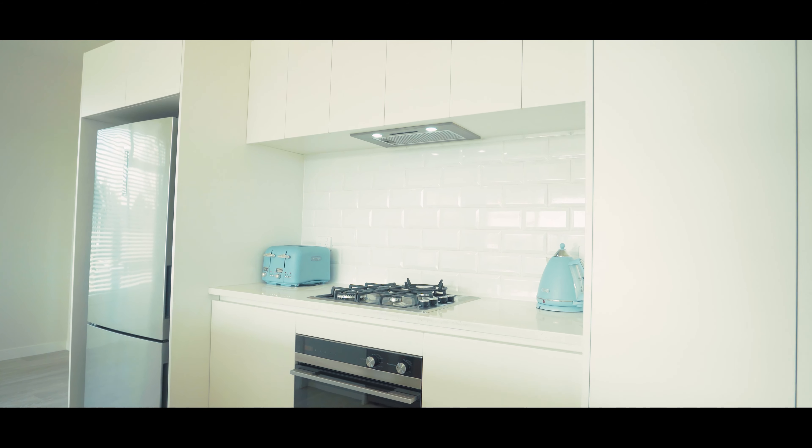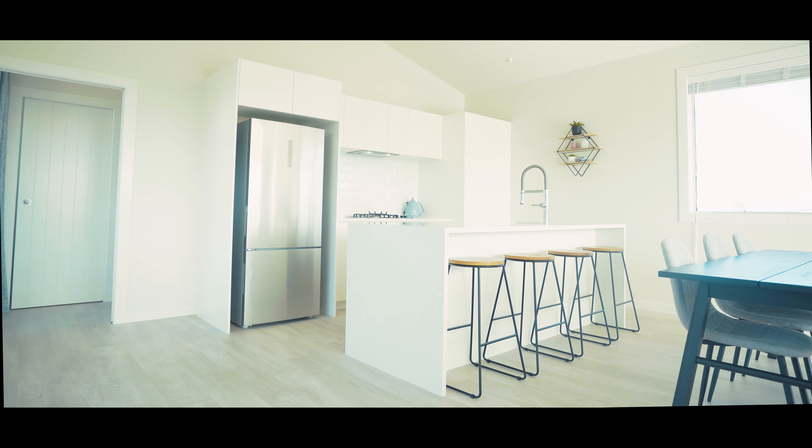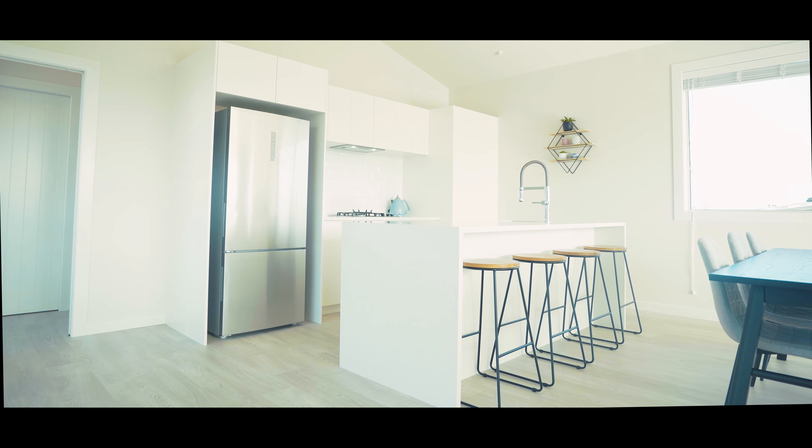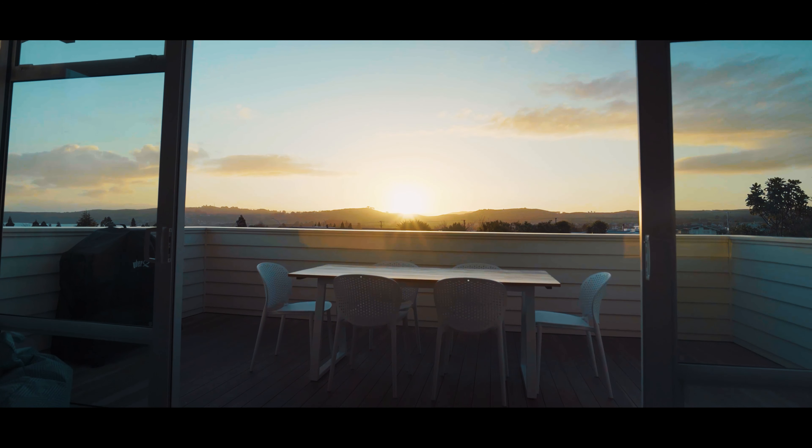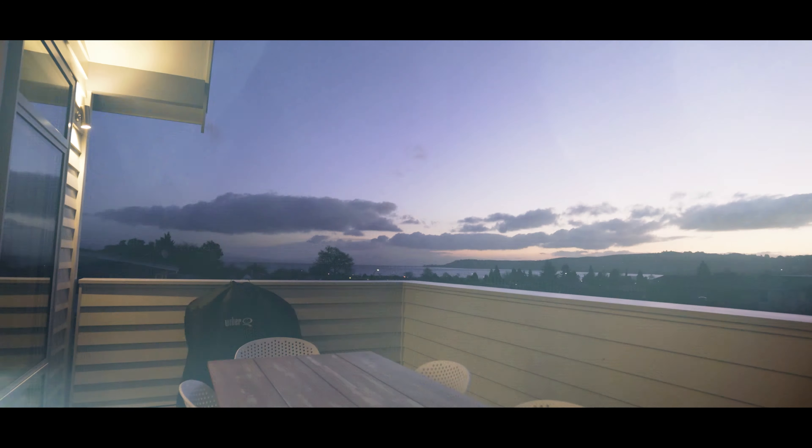There is a surprising amount of storage space in this kitchen. Just imagine the summer barbecues you could be having — you could be having a great Christmas feast here this year.